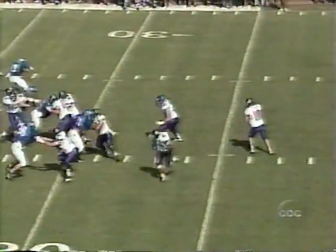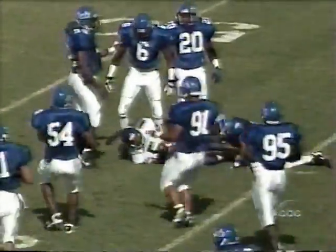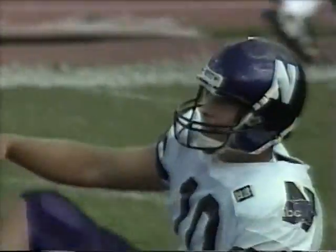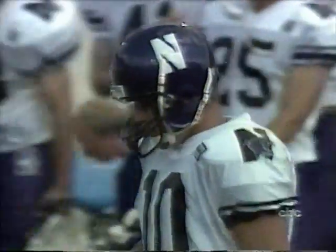First down and 10. Snur has time to throw, complete to Dwayne Bates, and Bates falls to the 47. Another Wildcat first down. He seems to have stabilized that offense. Duke coming with the blitz — Bates open, pulls it in at the 20-yard line. And Steve Snur got planted like carrots at the 38-yard line by Darius Clark, who was blitzing.